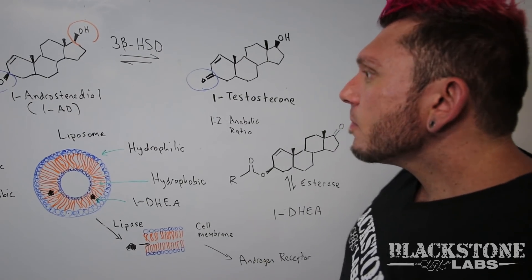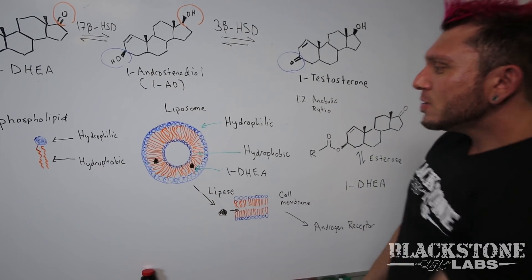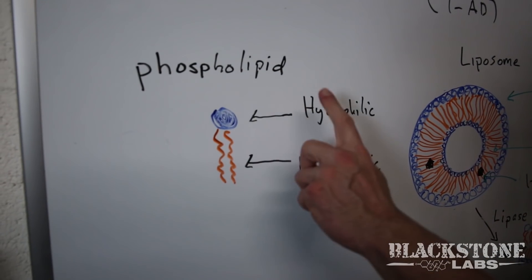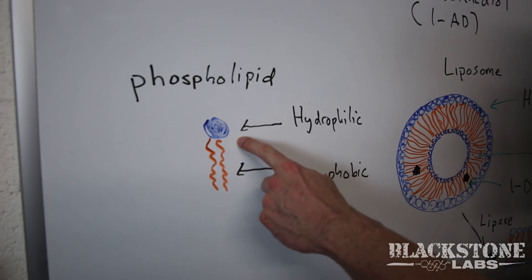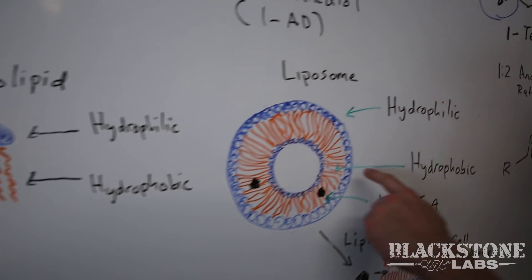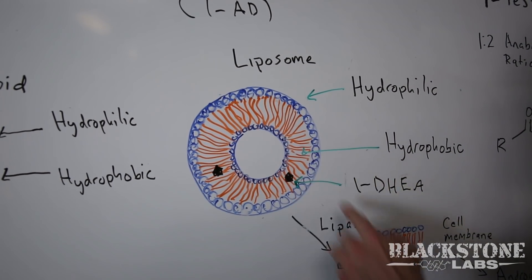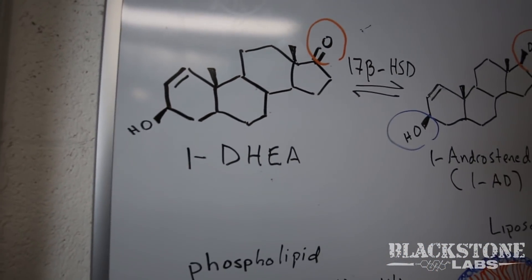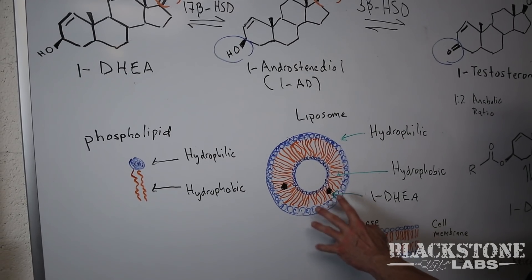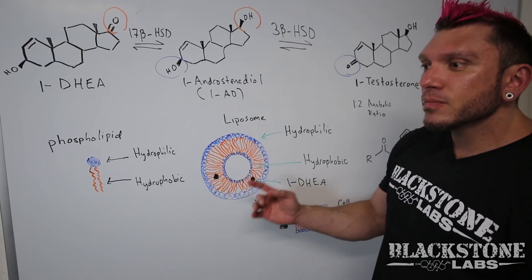Any product can do that, but what we did here at Blackstone Labs is a special liposomal delivery system. This picture right here is of a liposome. A liposome is made up of compounds called phospholipids. Phospholipids have a hydrophilic head — meaning water soluble — and a hydrophobic tail — meaning fat soluble. This is very crucial to the delivery of the molecule. 1-DHEA is a hydrophobic molecule, meaning it dissolves in fat, so we encased 1-DHEA in the hydrophobic part of the liposome.